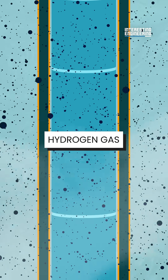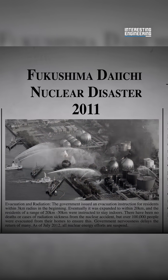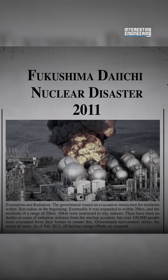The buildup of hydrogen gas can lead to an explosion. This was a significant issue during the 2011 Fukushima disaster, where hydrogen gas explosions occurred, damaging the reactor buildings.